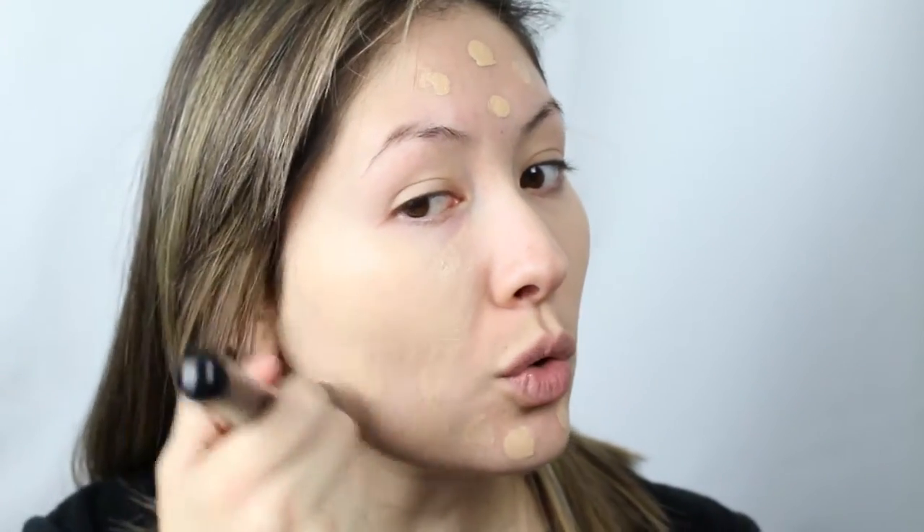You can see it totally covers up the redness and evens out my skin tone. I love this foundation — it's my favorite.